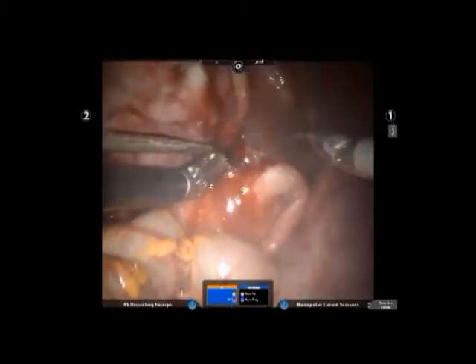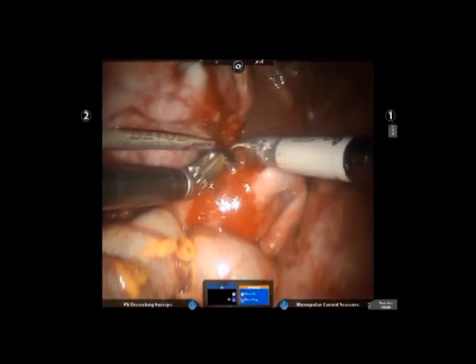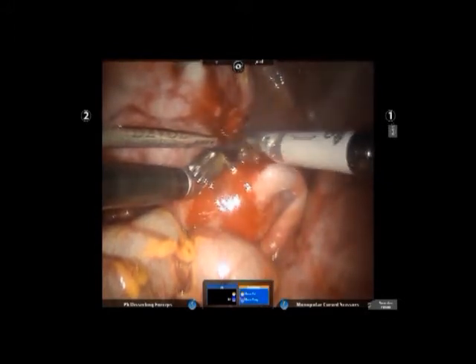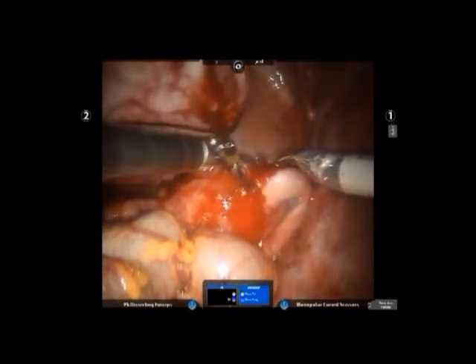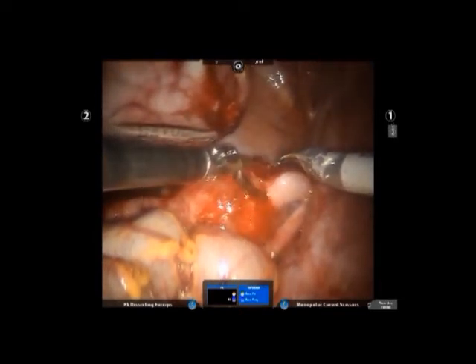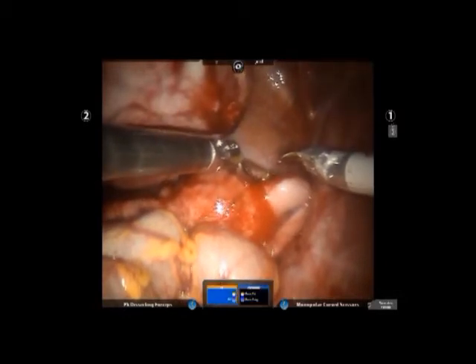After the laparoscopic trocars are placed, a thorough inspection of the pelvis is performed. Then the pedicle of the fibroid is cut using monopolar and bipolar current, which are mounted onto the robot's arms. The small blood vessels, which are the cause of the bleeding, are desiccated by the current and thus the bleeding is stopped.